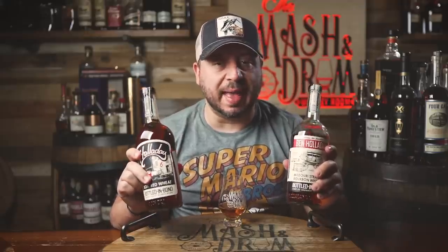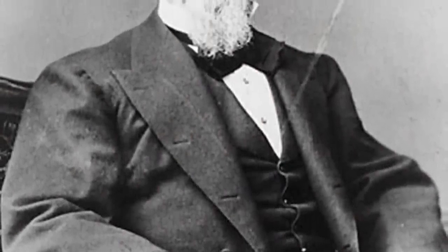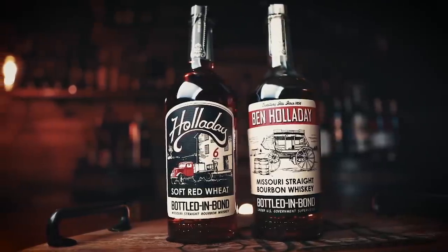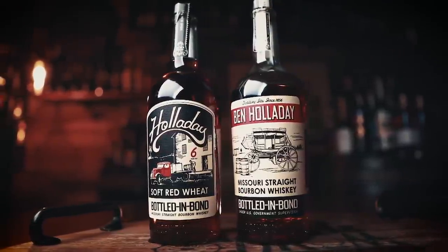Next on my list is Ben Holladay. Ben Holladay is one of the greatest unknown figures in American history. Born in Kentucky, he moved to Weston, Missouri as a teenager to seek fame and fortune. He became the original transportation tycoon, famed as the Stagecoach King for creating the Overland Express stagecoach lines that were ultimately sold to Wells Fargo — just one piece of a transportation portfolio that also included steamships, streetcars, and a railroad. He even owned the Pony Express briefly. The actual Holladay distillery was established over 166 years ago, changing hands only three more times before being acquired by the current ownership group in 1993.